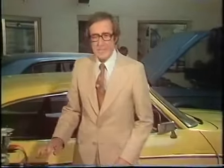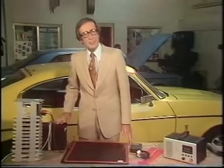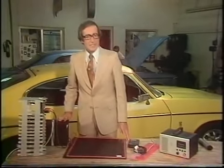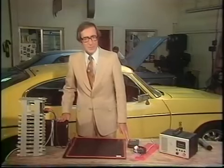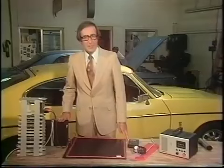And the German firm of Bosch are working on this little device. It's an electronic guidance and advice system called Autofahrerlenkungsinformation, or known to his friends as ALI. And it works just like this.